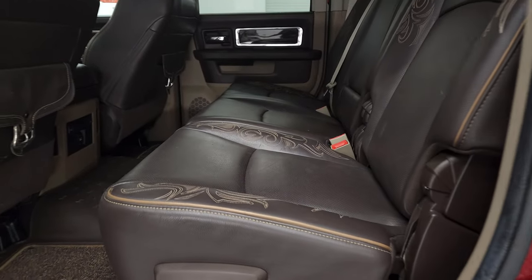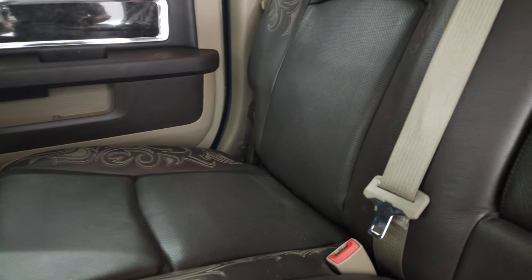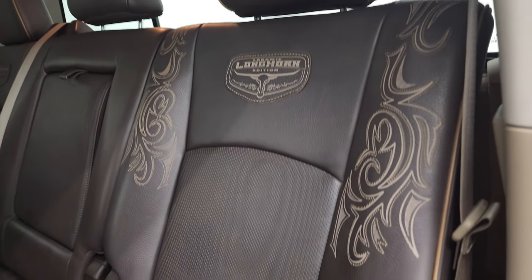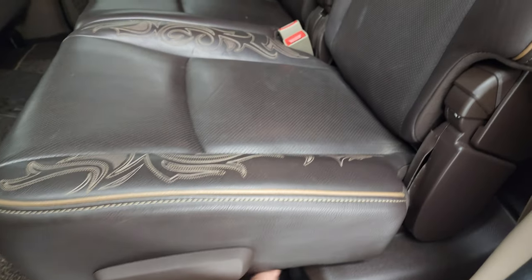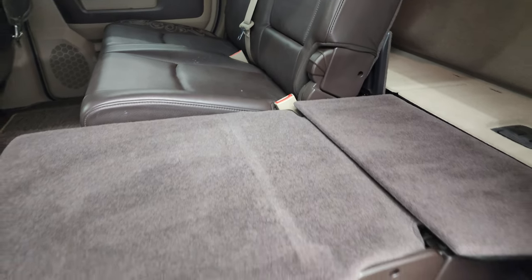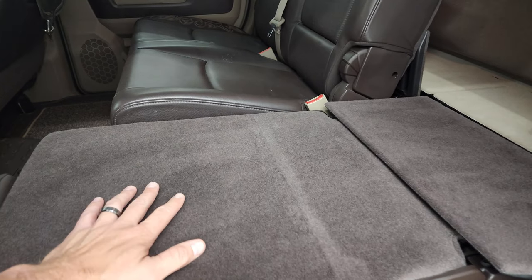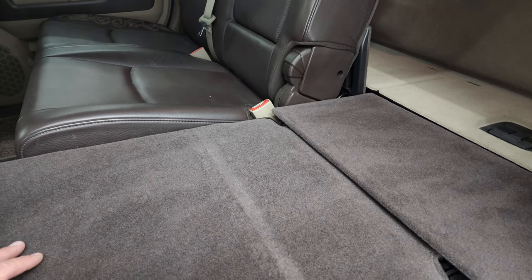Back seats are just as clean as the front seats — no rips or tears back here. It does have the latch child safety system. You can tell that these seats were hardly ever sat in — they look pretty much brand new. The seats do fold down, and as you can see, that seat goes down very nice and flat, which is really nice if you have pets or want a flat area to lay — you can put both sides down.